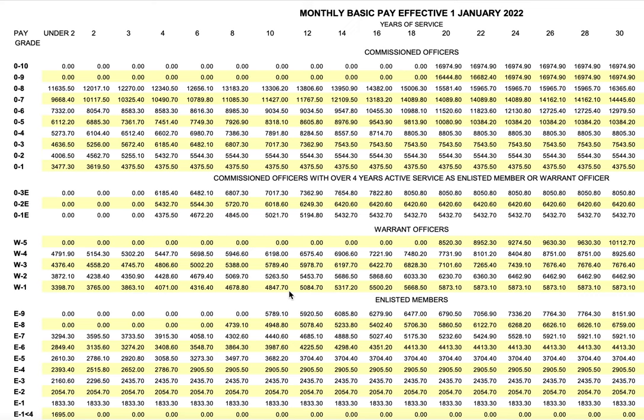If you are joining the US military, what is the first thing that comes to your mind? How much can I get paid per month? Here is the monthly basic pay chart effective January 1, 2022 — that is the latest one. On the left side you can see the pay grades, starting with E1 up to O10, meaning Officer 10. There are mainly four categories in the military.